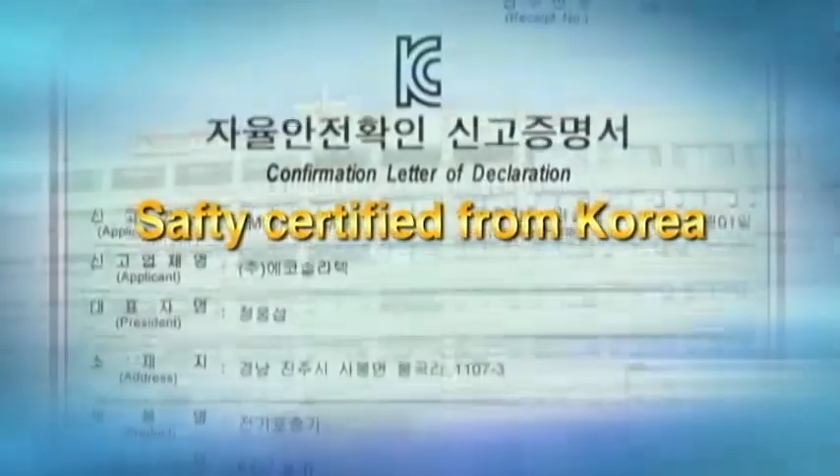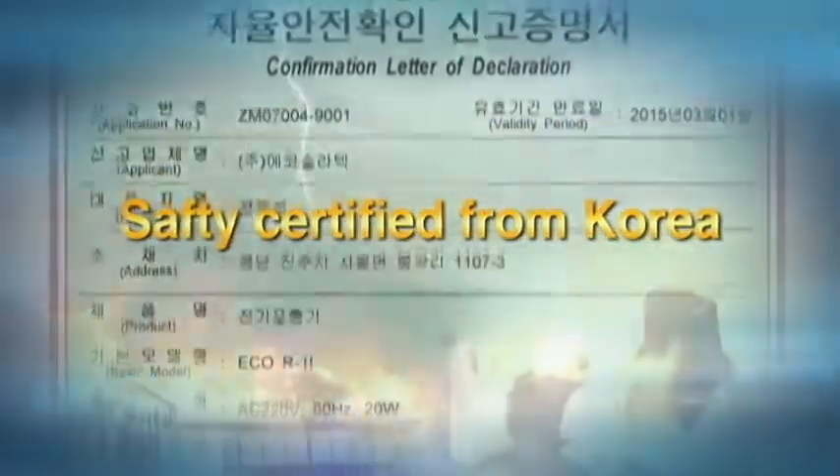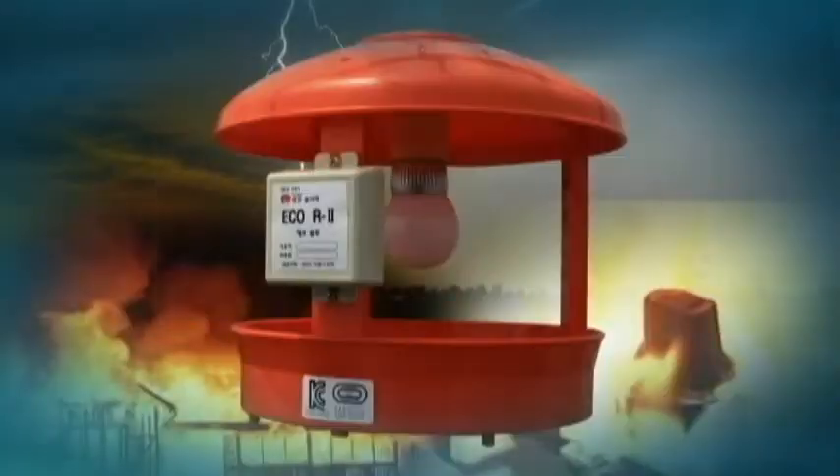Also, safety certified from Korea, it does not have any danger from electrical shock, electrical short and fire.